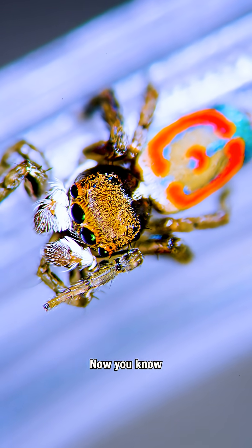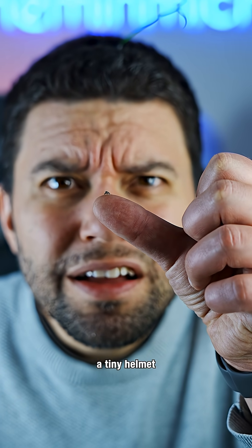Anyway, now you know. When a jumping spider molts, it leaves behind a tiny helmet.